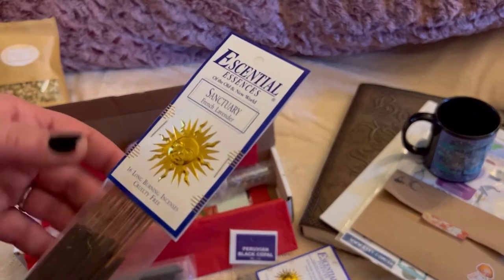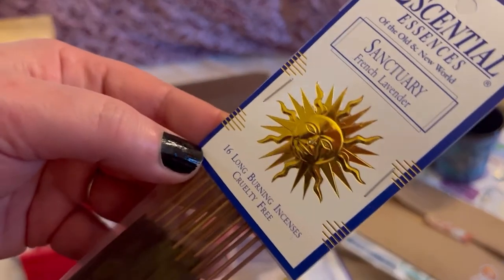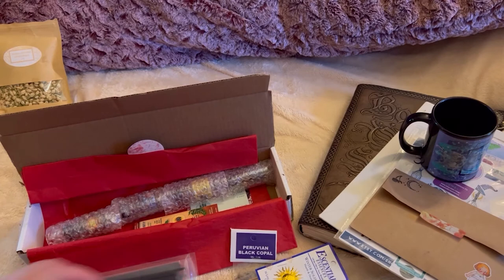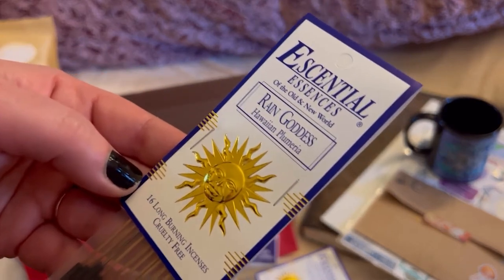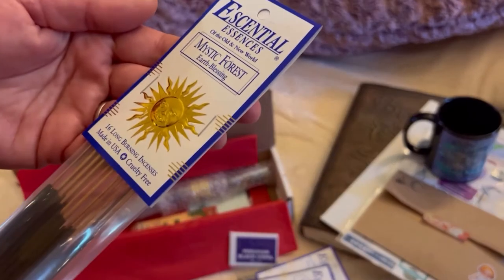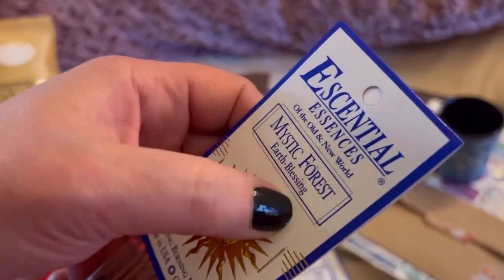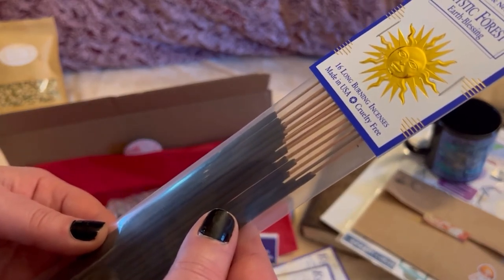Sanctuary — French lavender. That is great. Then I got Rain Goddess — ooh, I love plumeria. I didn't even realize what was in it by the name and I didn't care. Wow, I love that. And then I got Mystic Forest Earth Blessing. Yes! I did not see that either. There are 16 in each, long burning. Very nice, I love that.